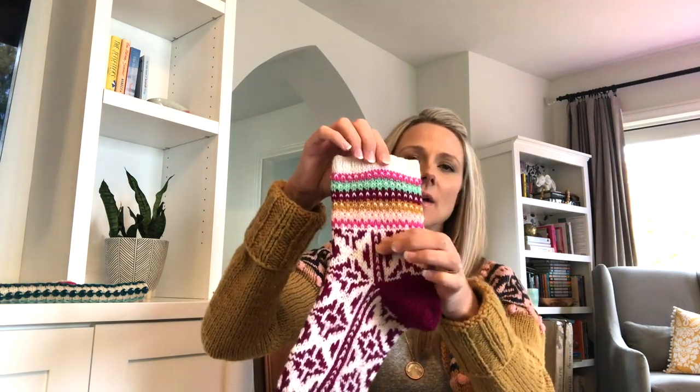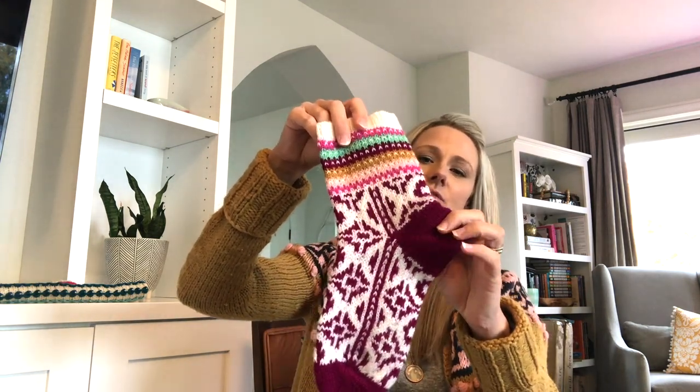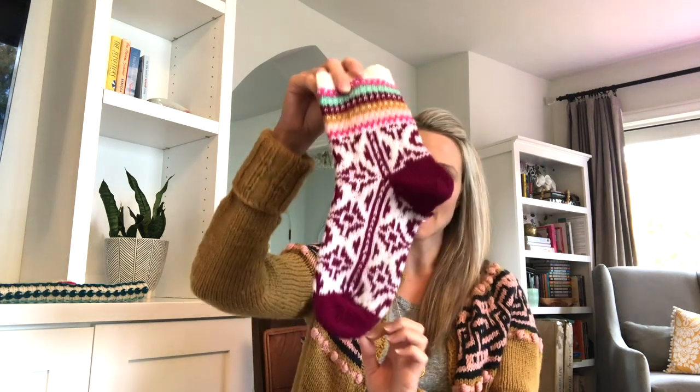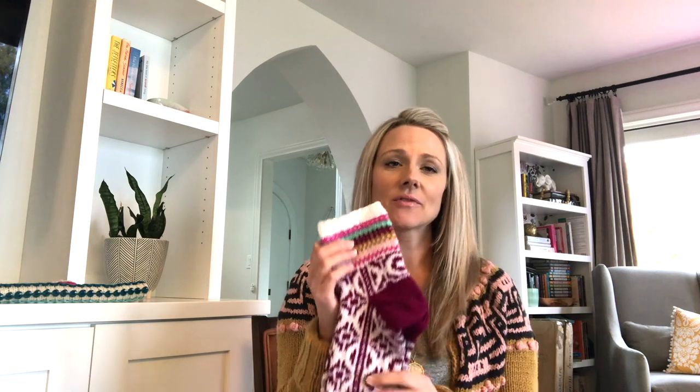The Mila socks are currently being tested. They're knit cuff-down in the round with sizes for adults: small, medium, large, and extra-large, with a different chart for each size. There's an afterthought heel — you place waste yarn and come back to knit it later — then you knit down to the toe. I'd call it intermediate level because it's a sock with colorwork, requiring chart-reading, the afterthought heel, and grafting. I have video tutorials in the pattern. My test knitters are already doing an amazing job with different color combinations.